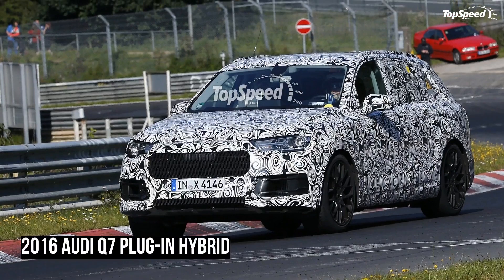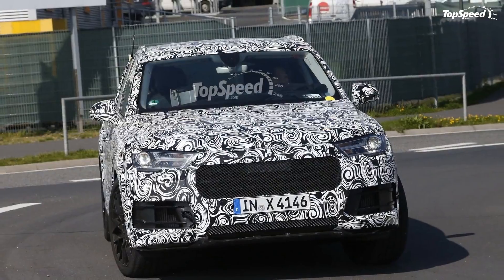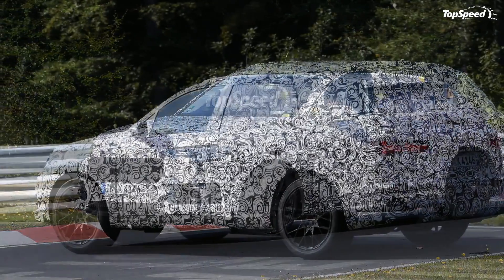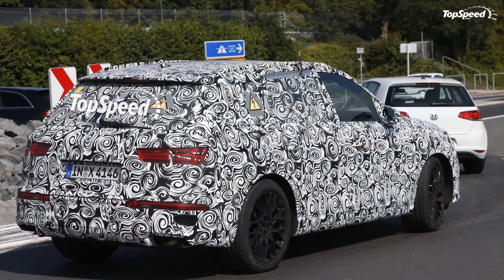The study came with a 4.2-liter FSI engine and an electric motor that provided 150 lb-ft of extra torque. As Audi began testing the second-gen Q7 in 2014, a hybrid version of the SUV finally started to take shape.